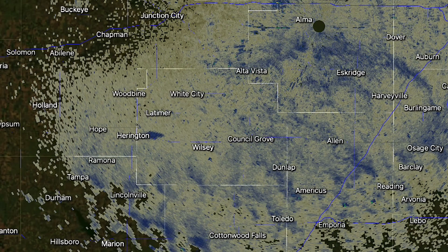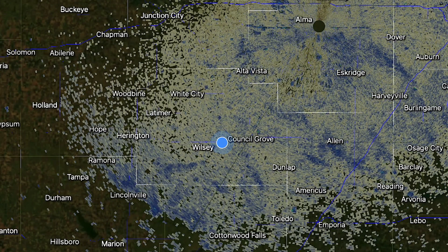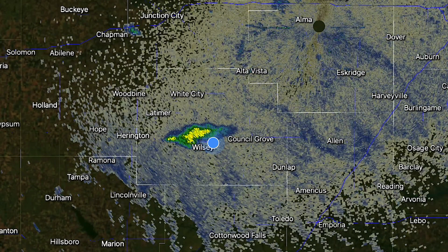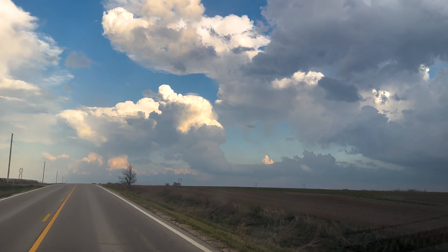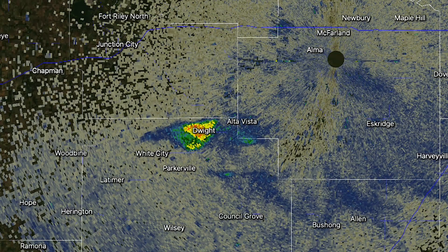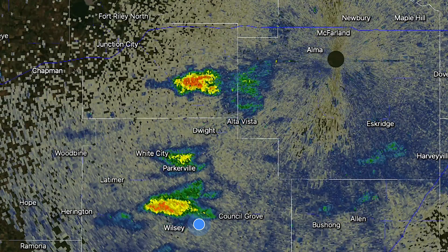As lift from the jet stream spread over the region, the first attempt at storm initiation began. But there was a strong cap in place — a layer of warm air a few thousand feet above our heads that was preventing the development of weaker storms. They're trying, but so far they have not burst through the cap. We needed a big, strong updraft to push through that cap and help form a stronger storm. And that's exactly what happened.